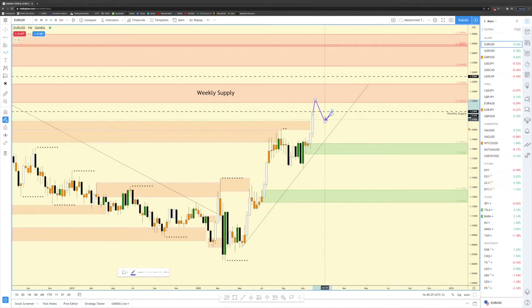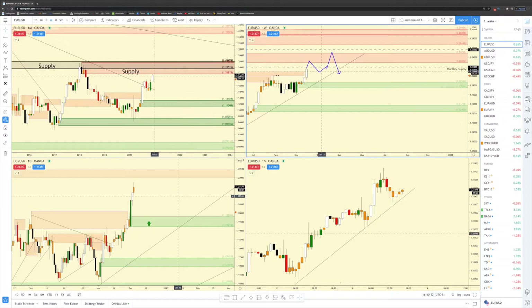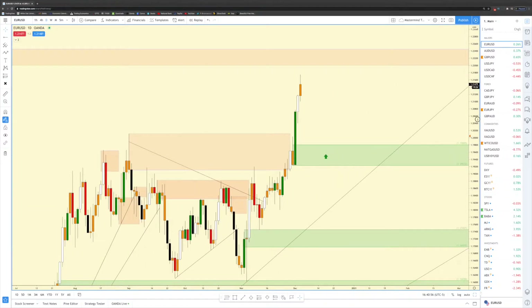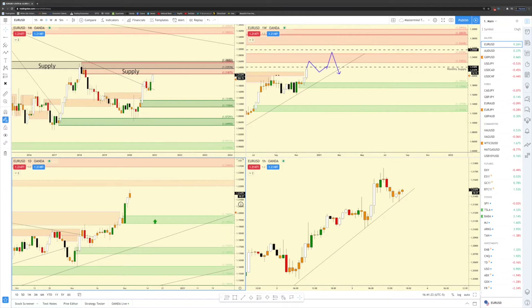Price is most likely going to have a hard time getting past this area. The momentum is clearly up on the weekly. What I want to see is for price to probably hit this zone, face out, hit a daily demand zone — which I'll show you next — and hopefully push and break this weekly supply, hold this monthly area of supply, and then break back down. Hopefully price will break a weekly demand zone right here, and that'll be the ultimate signal to get in short. Looking at the daily time frame, this is the only demand zone I see.